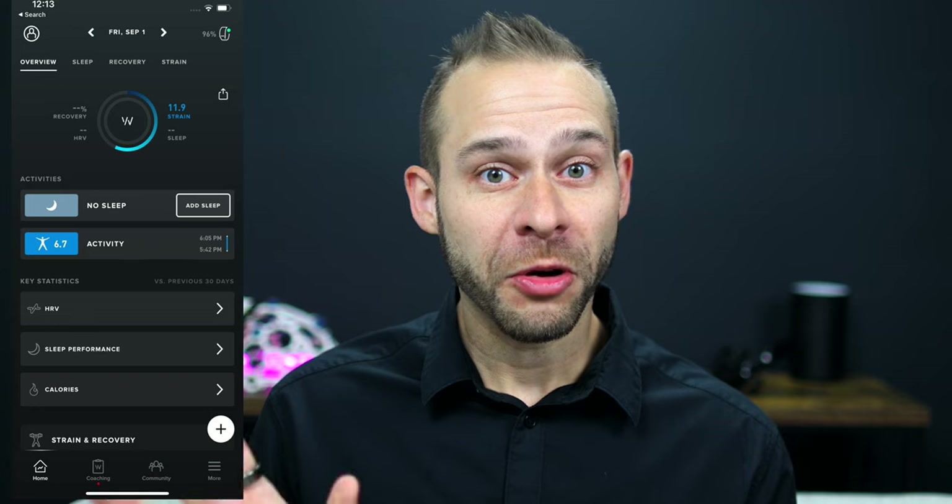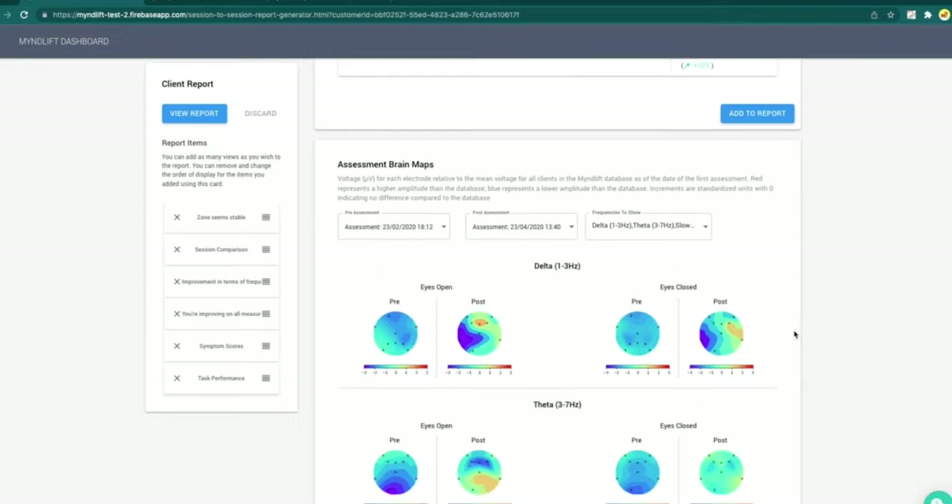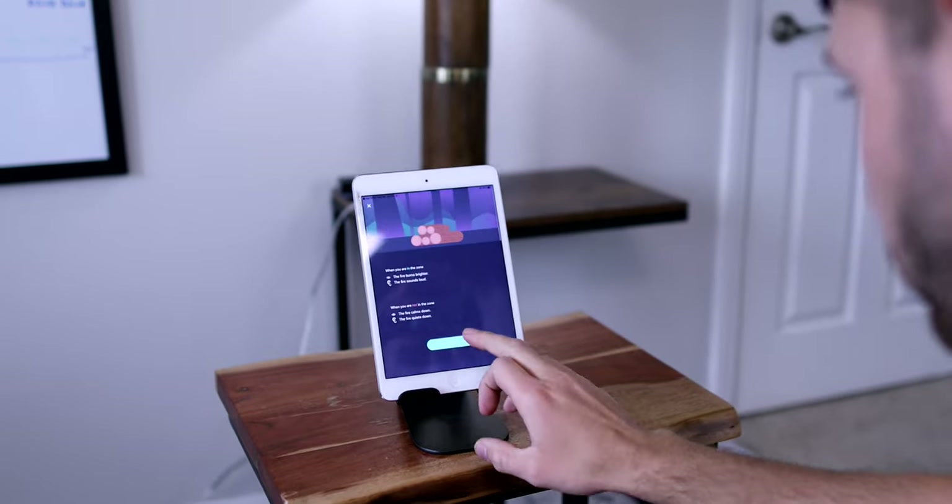I found the Muse to be one of the most accurate sleep trackers on the entire market. If you can handle a headband around your head and you're having trouble sleeping, I'd definitely go for it. It also has very competitive pricing. If you want to get an advanced experience with the Muse headband complete with a neurofeedback coach, brain mapping, and customized brain training protocols, don't forget to take a look at MindLift training.